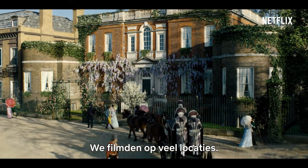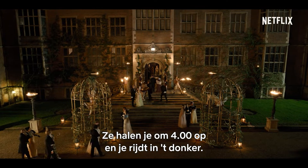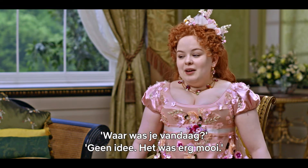So we filmed on a lot of locations. We filmed a lot in Bath. You get picked up at four in the morning, you get driven in the dark, you wake up, you're at a mansion, you're like, oh, this is amazing. And then you leave. And someone's like, where were you today? You're like, I don't know. It was very nice.